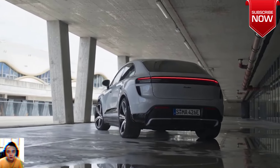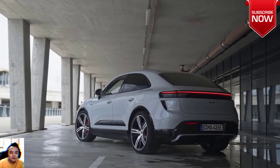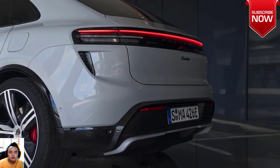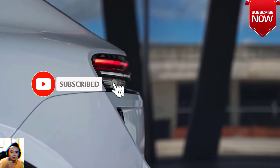Porsche says the Macan 4 can run from 0 to 60 miles per hour in 4.9 seconds, while the Turbo does it in 3.1 seconds. Top speeds are 136 and 161 miles per hour respectively.